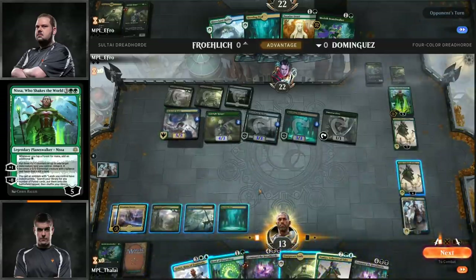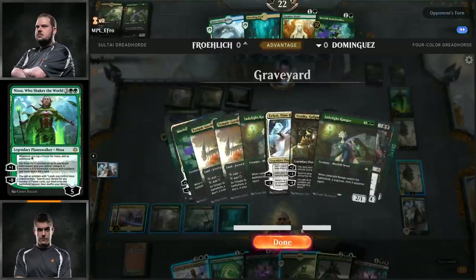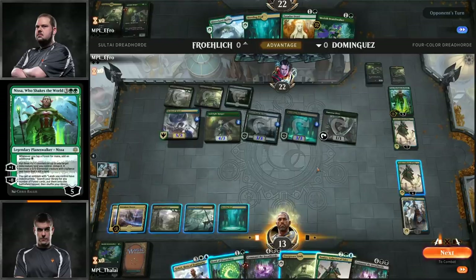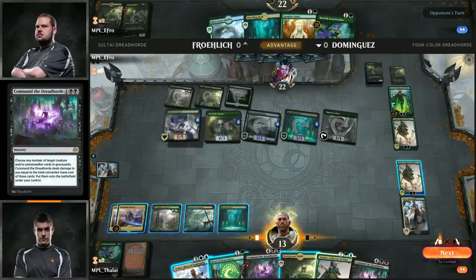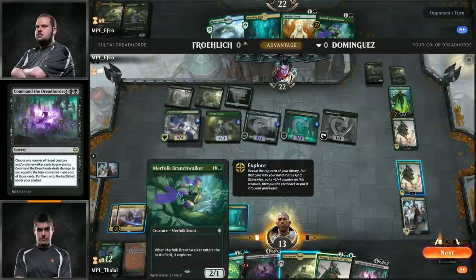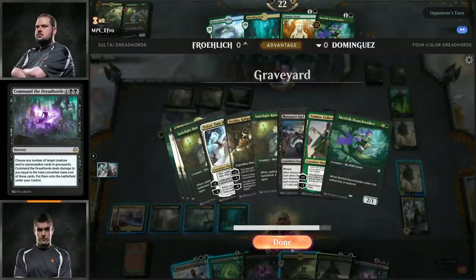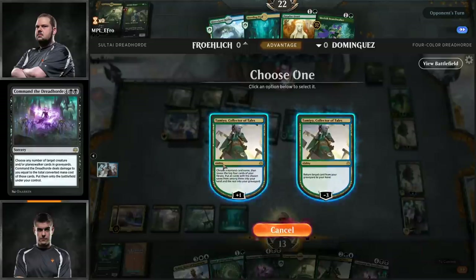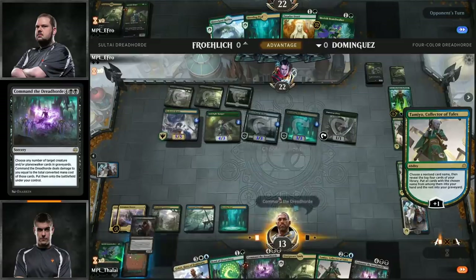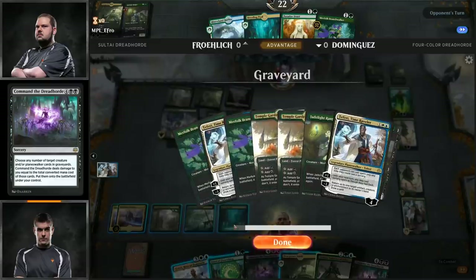We haven't really seen Elder Spell do much killing of Planeswalkers, but in this matchup specifically it could kill five — it could be a very high number. So far what we've seen from Elder Spell is helping you emblem your Teferi. And in this matchup, only Javier has the ability to do that. Elder Spell is a very efficient spell — anything that's two mana to destroy target Planeswalker is already a good enough card. But you can also randomly win games with five-mana Planeswalkers with very powerful ultimate effects.